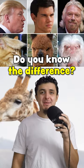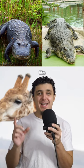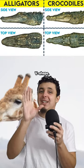Do you know the difference between these commonly mixed up animals? A crocodile and an alligator. This one's always been pretty confusing because I always thought the one with the U-shaped mouth was the crocodile, but that one's actually the alligator — crocodiles have more of a pointy V-shape.